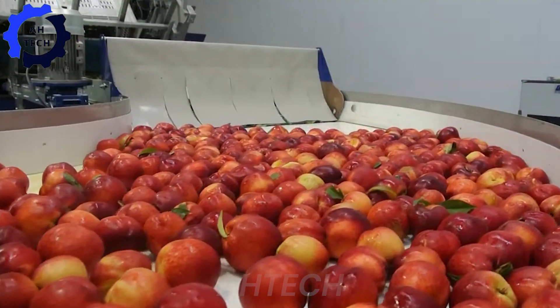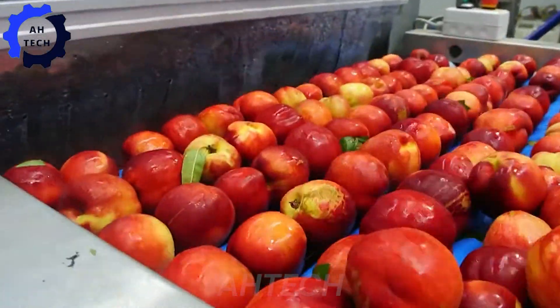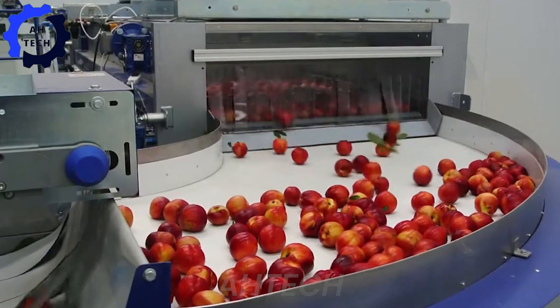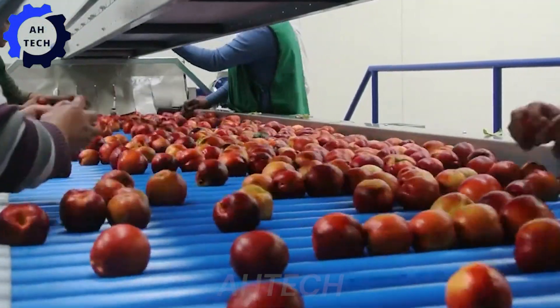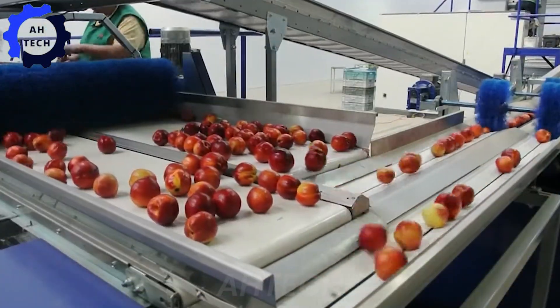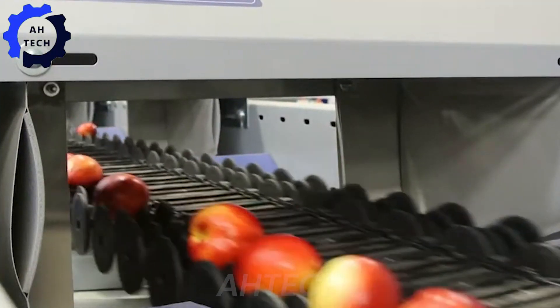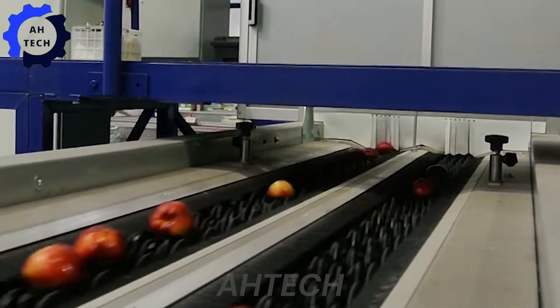The Unitec peach and nectarine processing and grading line is a breakthrough in fruit processing. Made in Italy, this top-of-the-line machine sorts, processes, and packs quickly with precision and care. Its powerful system ensures perfect quality and efficiency for your peaches.